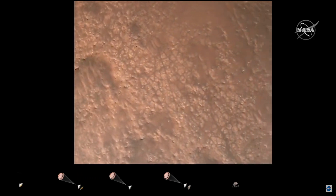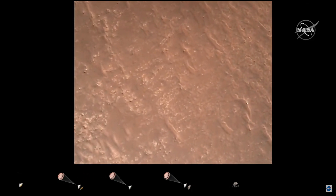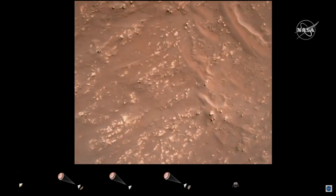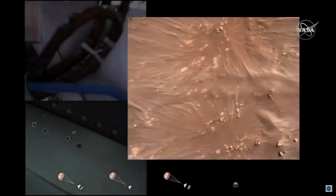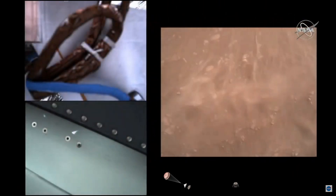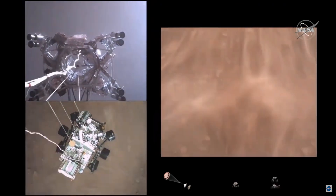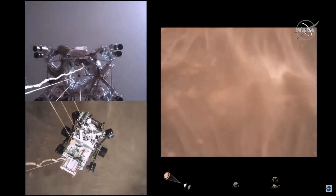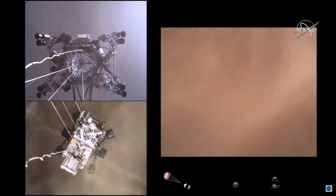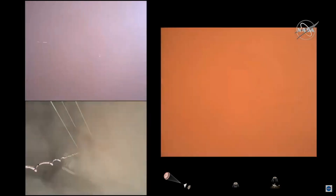We have completed our terrain relative navigation. Current speed is about 30 meters per second at an altitude of about 300 meters off the surface of Mars. We have started our constant velocity accordion, which means we are conducting the sky crane — about to conduct the sky crane maneuver. The sky crane maneuver has started about 20 meters off the surface. We are getting signals from MRO.